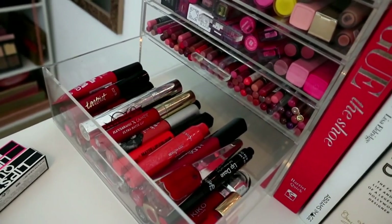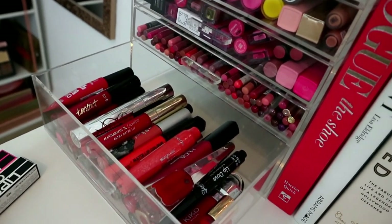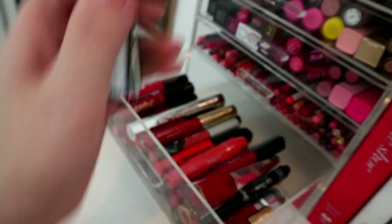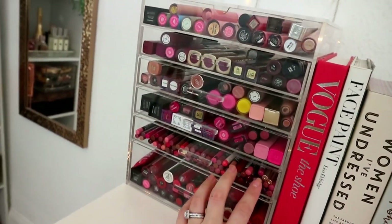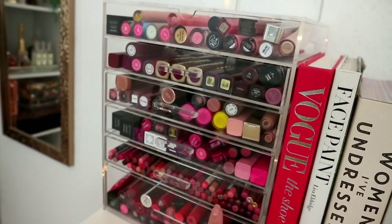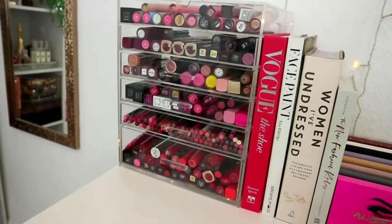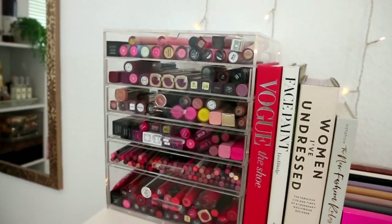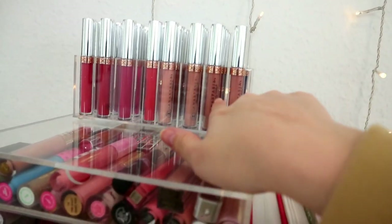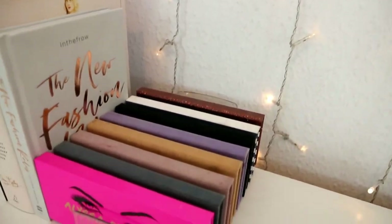I didn't actually declutter any lip products in this declutter because I'm quite happy with my collection. I don't think it's excessive - some people have entire IKEA Alex drawers full of lipsticks. I just feel I've got a curated collection. These are just two Lipstick Queen lip plumpers that should actually live up on the lipstick display. This Amazon storage is cheap but good quality - not as good as Her Clutter Box but those are like 200 pounds versus 20 to 30. I've got them kind of colour-themed.